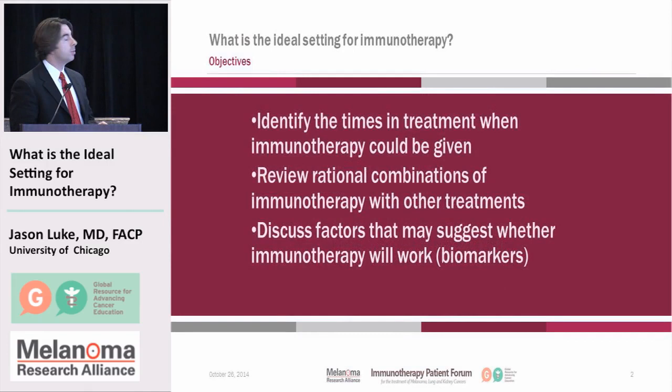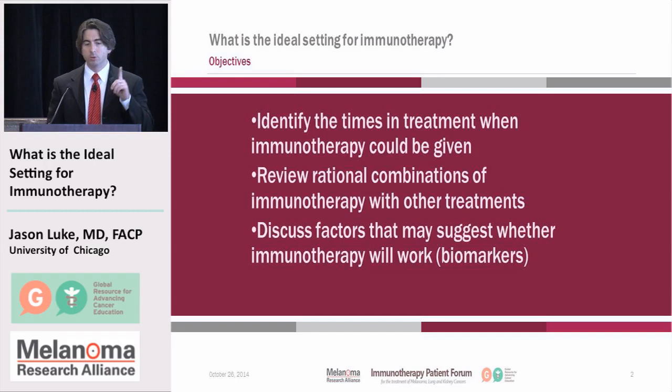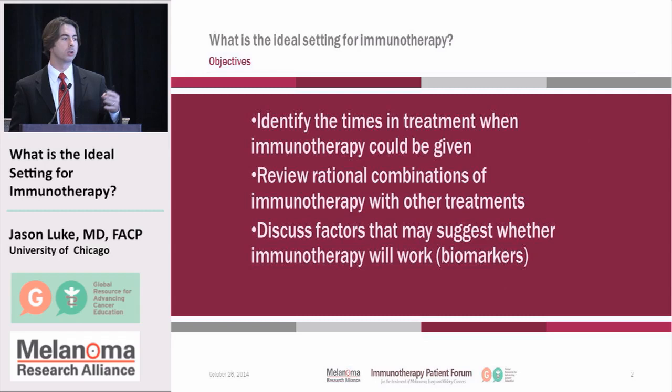The themes of my talk today are to identify the times in treatment when immunotherapy could be given, review rational combinations of immunotherapies with other treatments — and I know that's a question that's come up a couple of times — and to discuss factors that might suggest whether or not the immunotherapy will work. We refer to them as biomarkers, so this will be a good add-on from the talk you just heard.